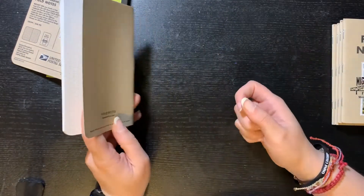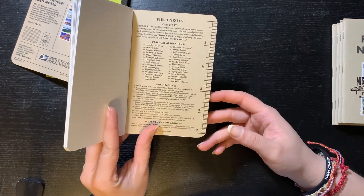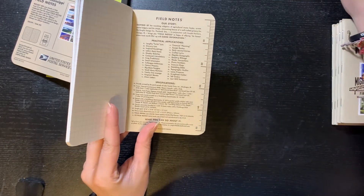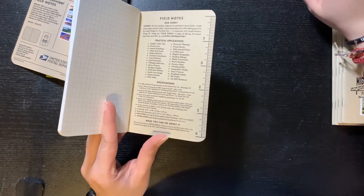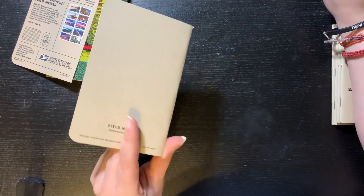It's probably gonna be me — I'm gonna put my last will on a Field Notes, because that's the person I am. The back is pretty plain, it just looks like this.